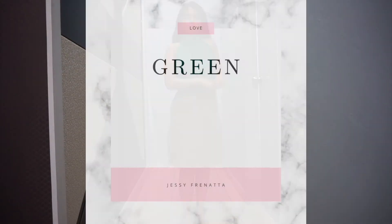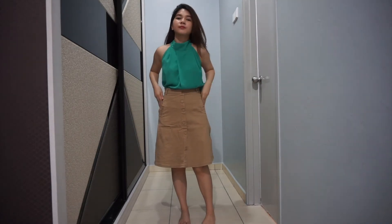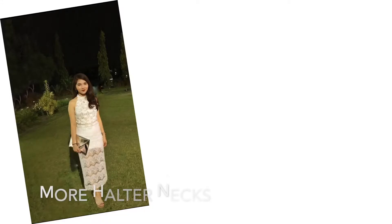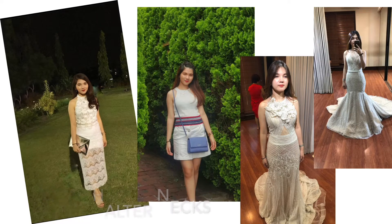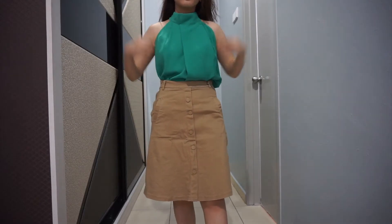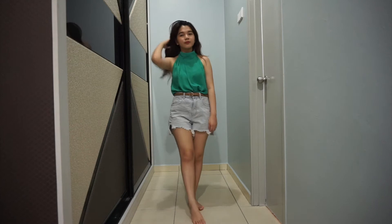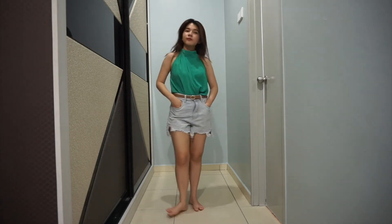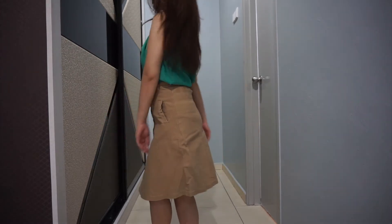Next up is my green halter top. I bought this from a local brand shop in Malaysia 8 to 9 years ago and this piece is still holding up really well. This was my first piece in halter neck style and it made me fall in love with halter necks ever since. I feel like this particular neckline makes your arms look slimmer. This piece is also so versatile — I can pair it with my short pants or with this brown midi dress. I just love this combination of colors.